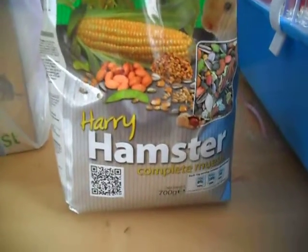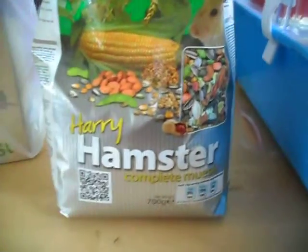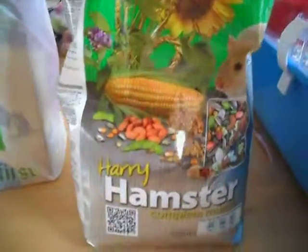The first thing that I bought was Harry Hamster because I needed to top up because my bag is getting really really low, so I thought I'd get a new one. Nice Harry Hamster.